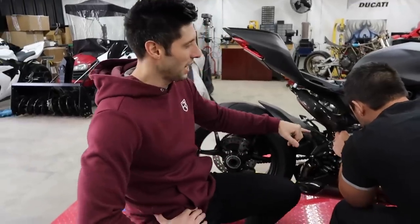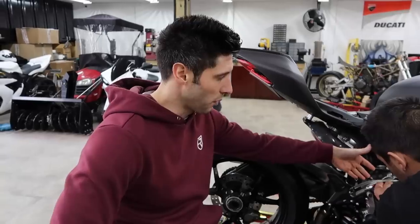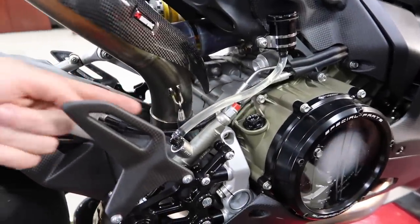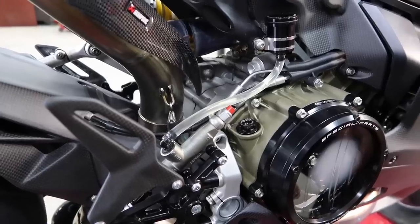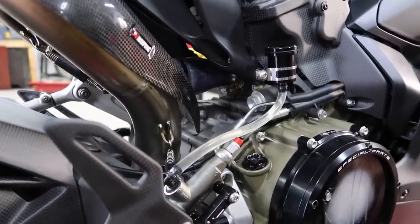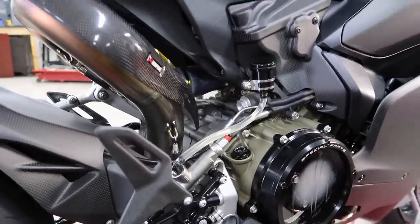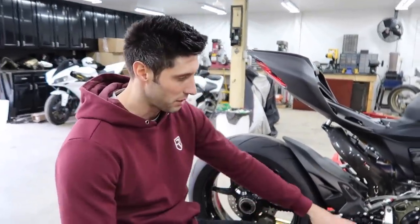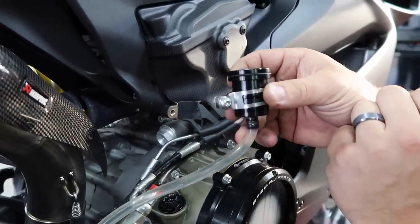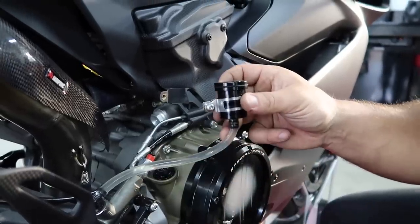Next thing — someone in the comments mentioned that the clear tubing near the engine might melt. We looked up the melting point for this Tigon clear tubing and it was about 135 degrees Fahrenheit. It's just a little too close to the exhaust, and since this is a giveaway bike we don't want to risk it. So we decided to replace it with the stock tubing just to be safe. We need to bleed the brakes anyway after putting on the rear sets, so it's a perfect time to do it.